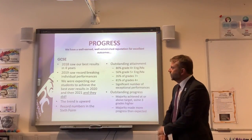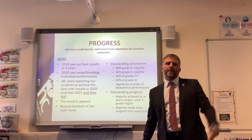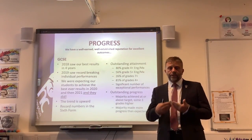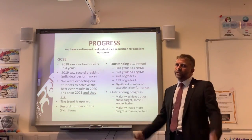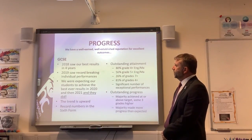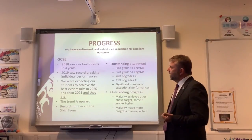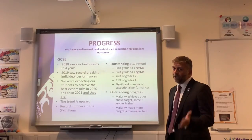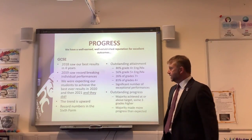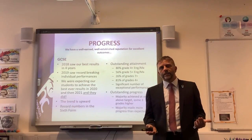Let's look at progress first. We want students to leave school with the best qualifications they can possibly achieve, whether going on to A levels, college, an apprenticeship, or university. In 2018 we had our best results in four years; in 2019 we had record-breaking individual performances. In 2020 and 2021 our students didn't let us down — results were outstanding and the trend is upwards. As a result, we have record numbers in our sixth form — more sixth formers than ever before.